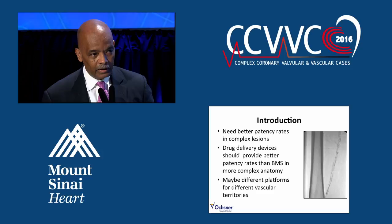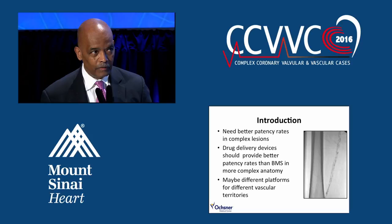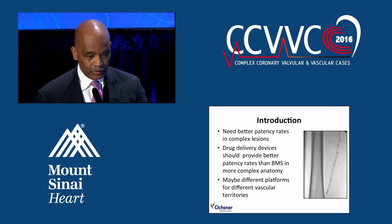What I mean is that maybe we need a different platform for the SFA, for the infrapopliteal vessels, and for the common femoral artery — so that one size fitting all is probably not going to be the way this plays out in the future.